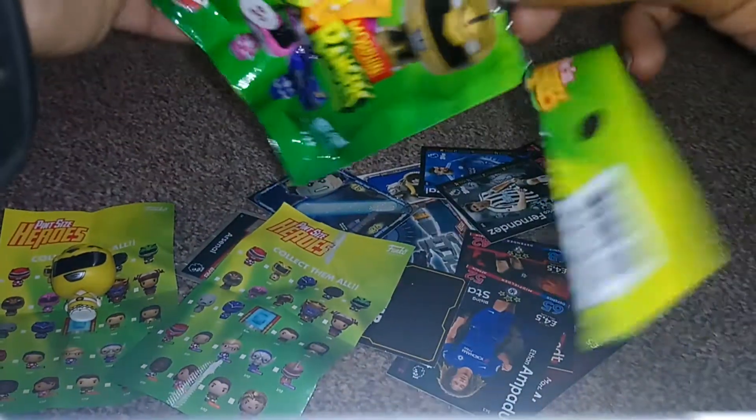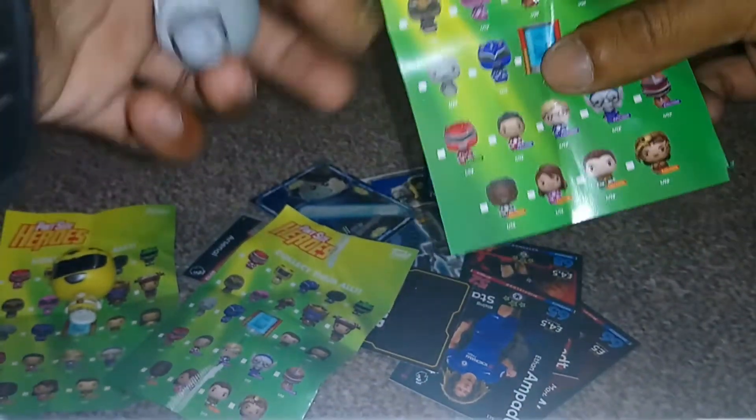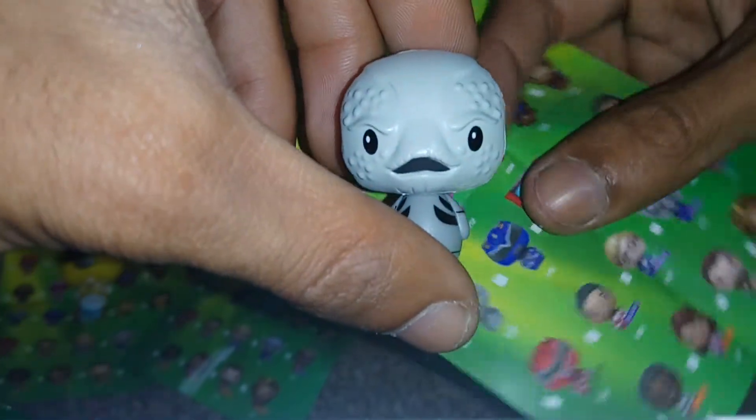I want something different this time. I hate getting the same thing constantly — it drives me insane. So what did we get? Oh, yay. Did we get an exclusive? No, we didn't. I think this is Zoltan. Pretty cool.